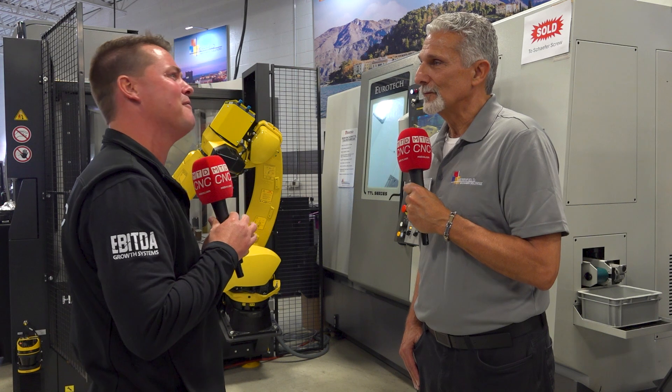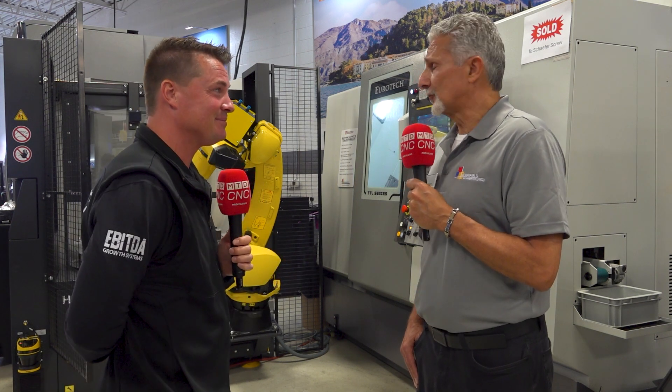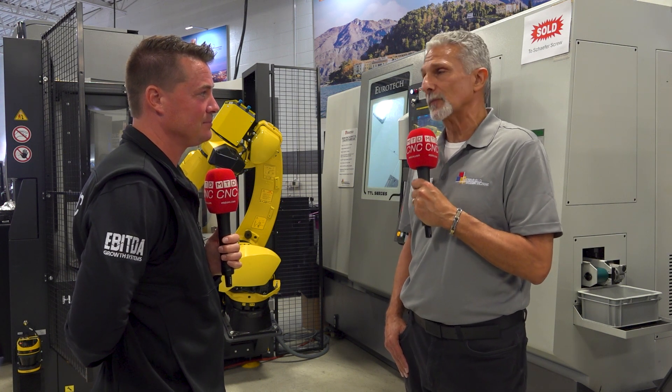Sometimes I get tired of people talking about machine price only — we should be talking more like price per part. When you're putting parts down that have cost less because you made them faster or more efficiently, all of these things matter so much more than that upfront cost in so many conversations. And that's the world we live in. Exactly — extremely productive machines.